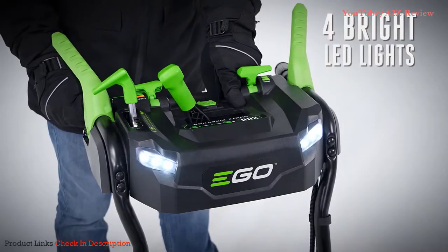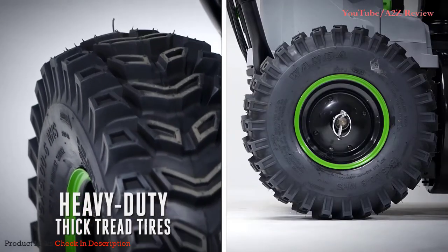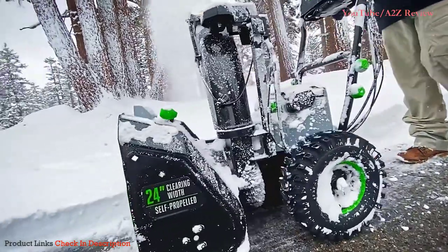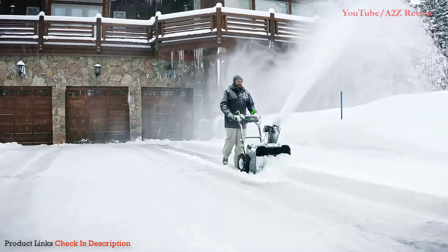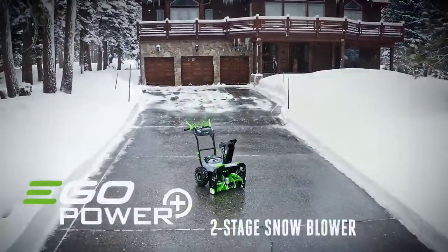Four bright LED headlights, durable quick-and-easy controls, and heavy-duty thick-tread tires make commanding your way through a whiteout effortless. Take on anything winter throws at you with the all-new EcoPower Plus two-stage snowblower.